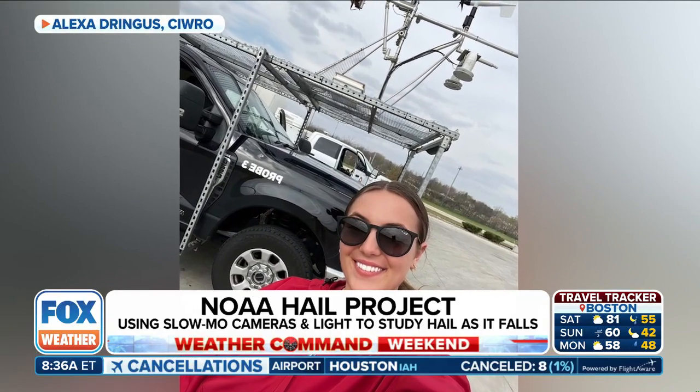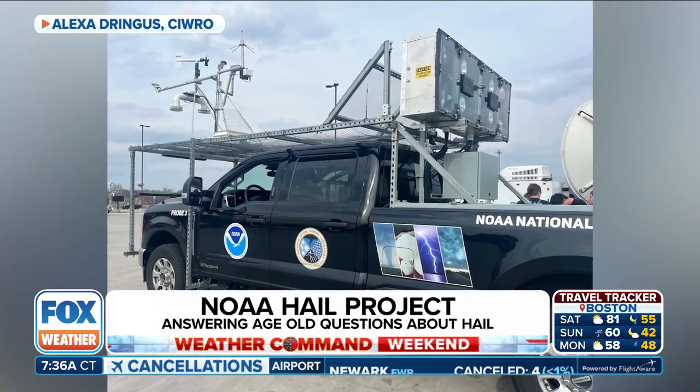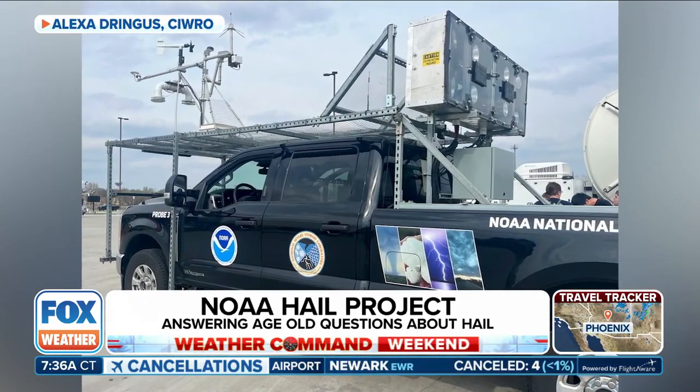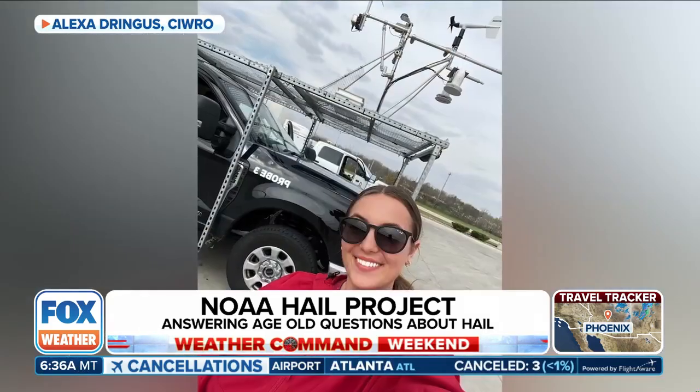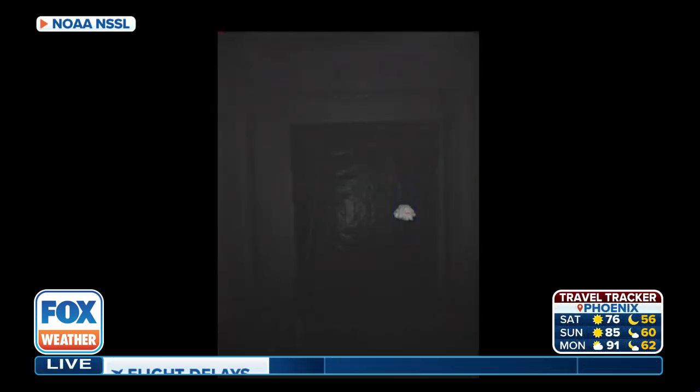The basic idea with this system is to try to understand those hailstones before they have a chance to hit the ground and break and melt — basically modify from what they actually looked like when they fell. That's really important to know because that's what we're seeing on radar, and that's what NWS meteorologists are using to create those warnings and products that we all rely on. So what we've done is built a truck-based system that uses high-speed cameras running at 330 frames a second, so that we can capture those stones in complete free fall before they have a chance to melt or break.